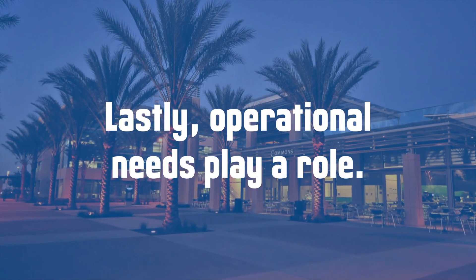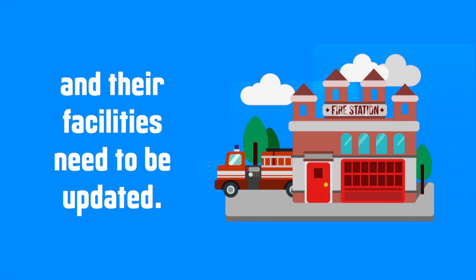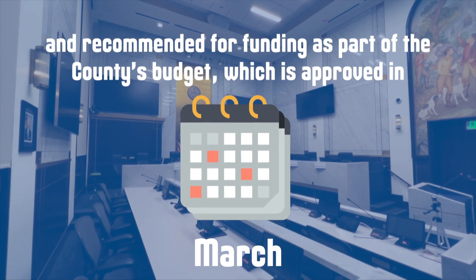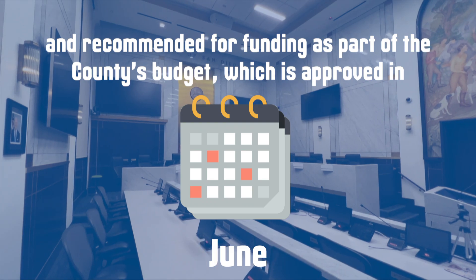Lastly, operational needs play a role. For example, if the county's service area expands to include a new fire district and their facilities need to be updated. The capital plan is presented to the Board of Supervisors for approval each March, and recommended for funding as part of the county's budget, which is approved in June.